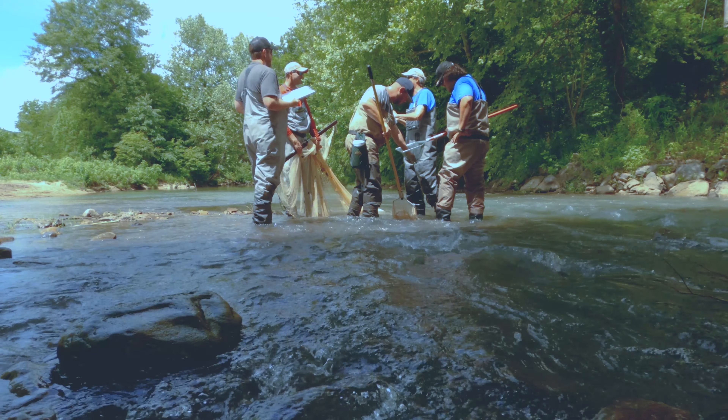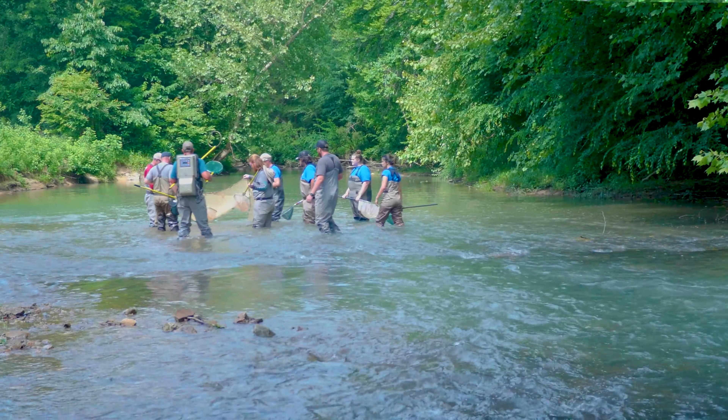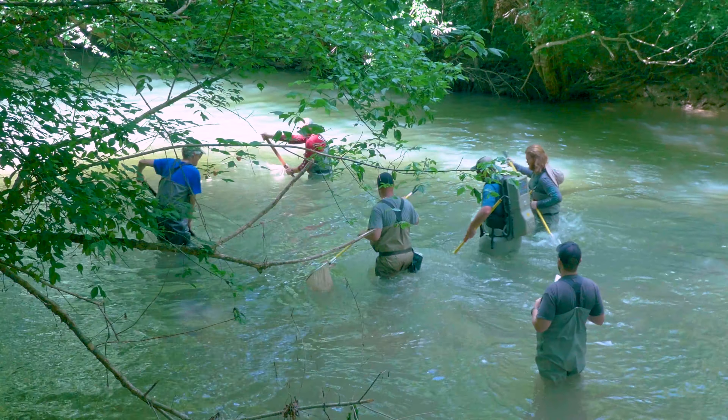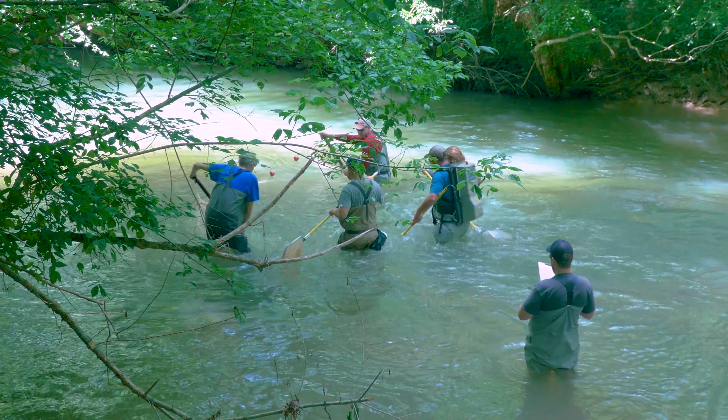You just collect a certain number of habitats. Here it was riffles, where the water bubbles over the rocks, runs where the water runs fast, and pools where you've got the deep, slow water. You try to hit those different habitats because different species of fishes live in different habitats.